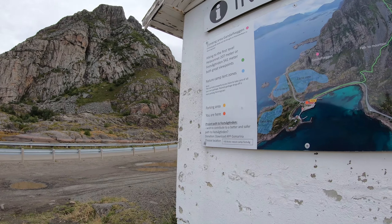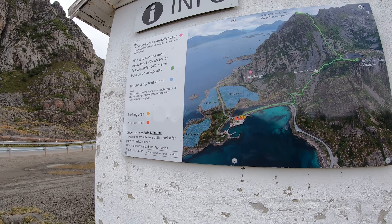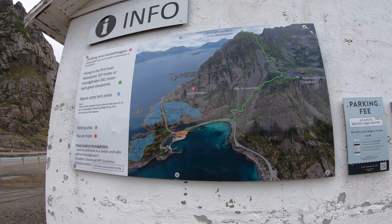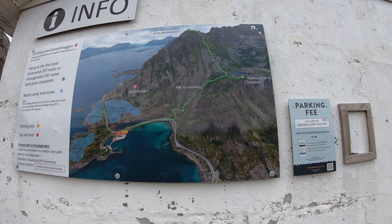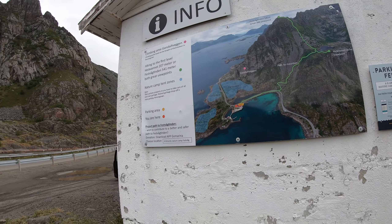Hello and welcome back, here we are at the starting point. There's a sign here where you can hike and go on the mountain for fast walking. It's important to make a contribution so we can maintain a better path. You can download the app, and of course you can park here.